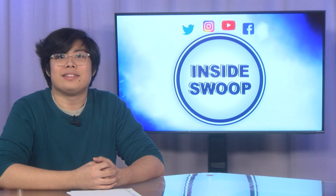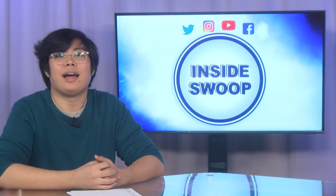Well, that's another edition of Inside Swoop. Tune in next time for more campus information. I'm Caleb Bautista — thanks for joining me on Inside Swoop.